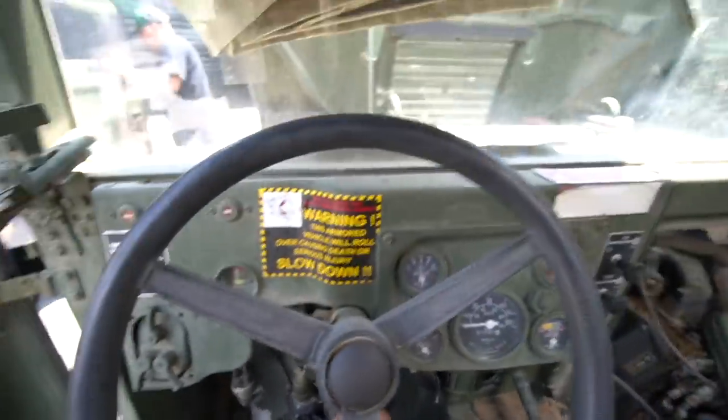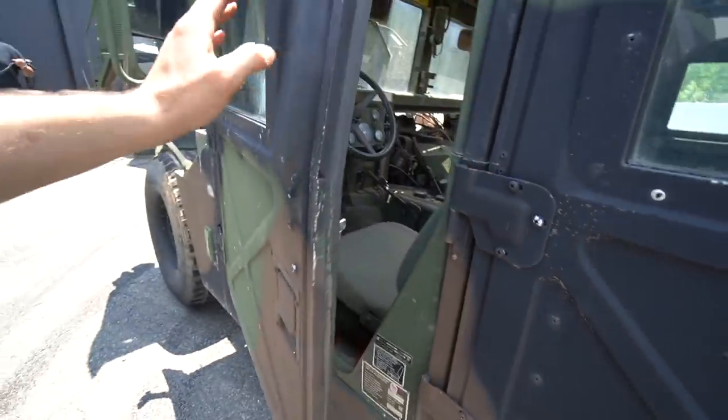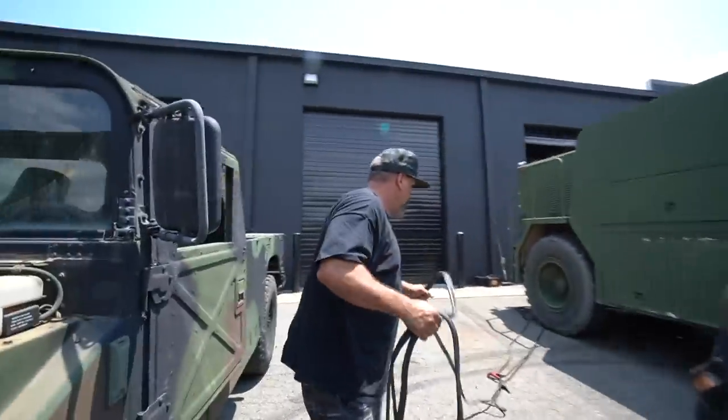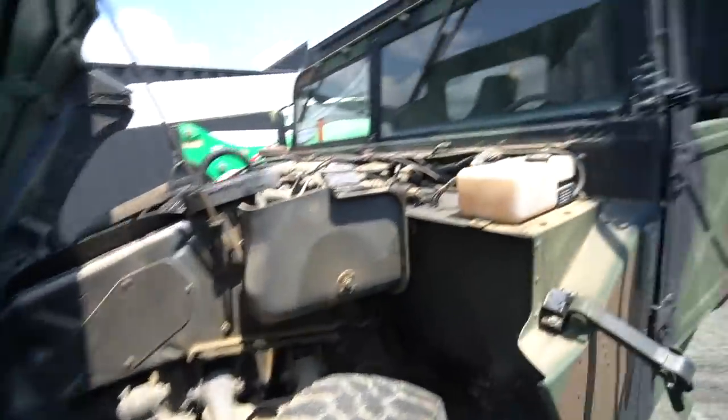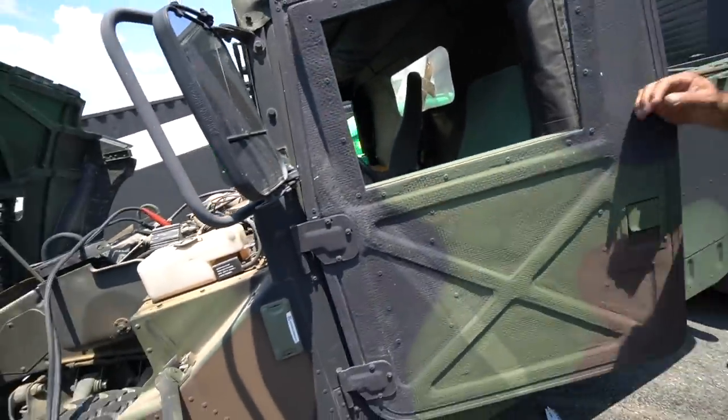We're going to try and get that second one started. Look at this — it's crazy how wide it is. I'm going to make sure there are no snakes in the gear area. We want to get these things running and drive them around town. Oh look, that door doesn't shut. If we get this one running, you think we can just drive them around town?